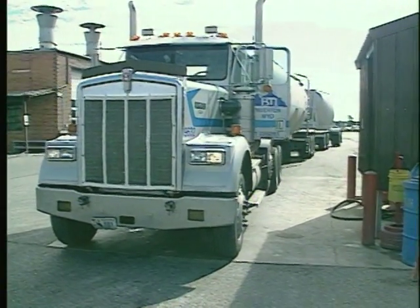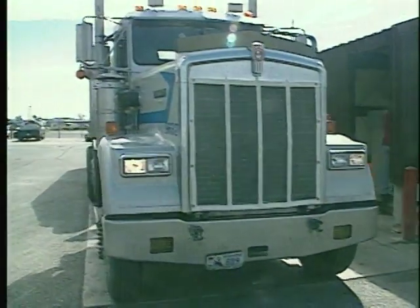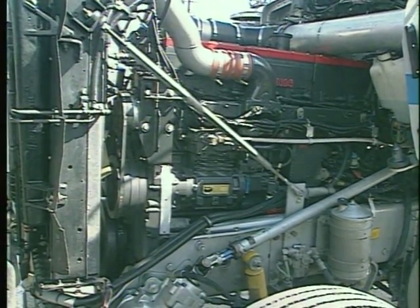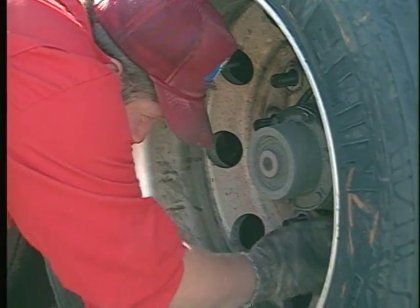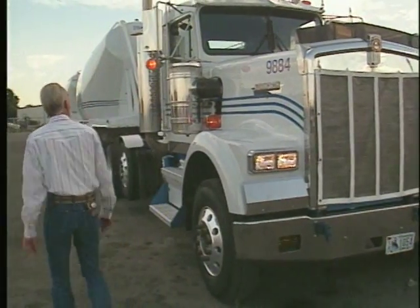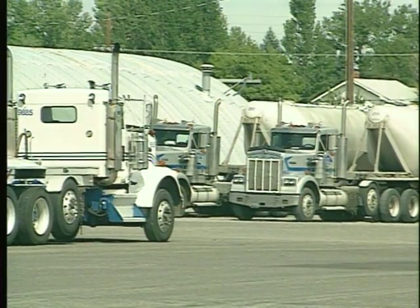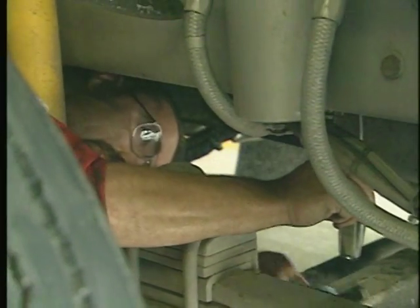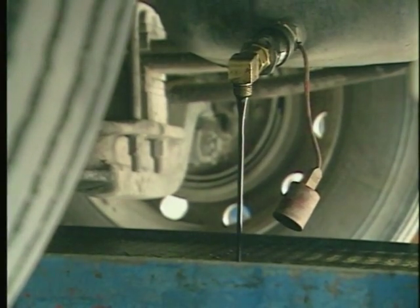Maintenance is carefully scheduled. A combination of manufacturer recommendations, record keeping, and experience goes into developing the maintenance plan. Good record keeping determines when oil changes and tire rotations and replacements take place. These trucks have been selected for their reliability, and engine overhauls are planned at the 500,000-mile mark. One good predictor of the engine's condition is an oil analysis, done every time the oil is changed — about every 15,000 miles.